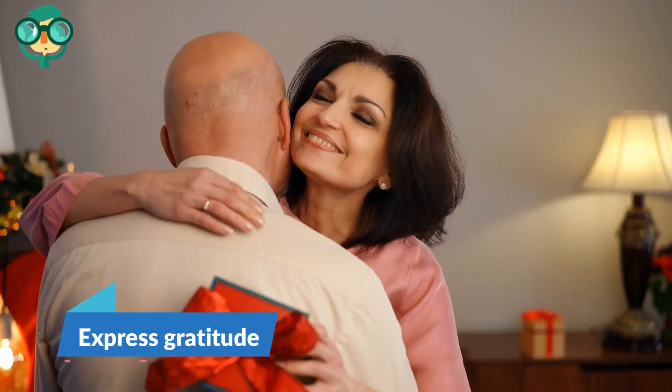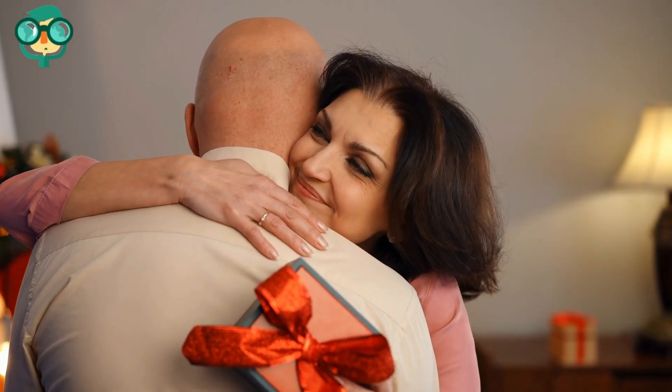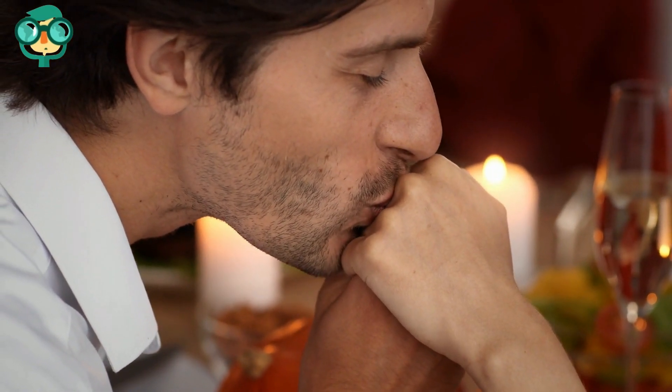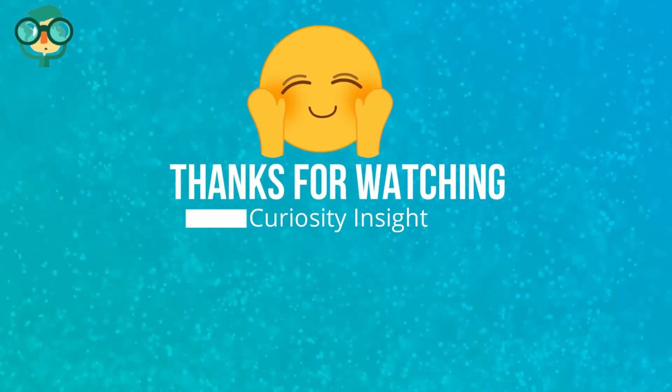Express gratitude. Tell your partner what you love and appreciate about them. Esteem support is similar to emotional support — it essentially means that you make your partner feel respected and admired. Give them praise and thank them for being part of your life.